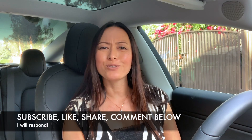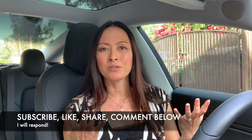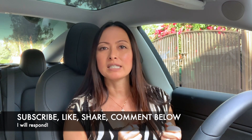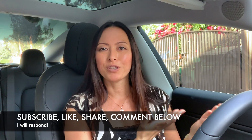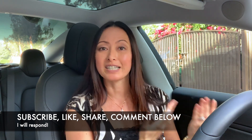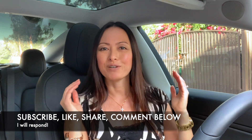As always, thank you so much for stopping by my channel and watching my videos. Please subscribe down below, give it a like, share this with your friends, and make comments below — as I'd love to interact with you and answer some of your questions, or if you have any suggestions for me as well. Until next time, have a blessed week.